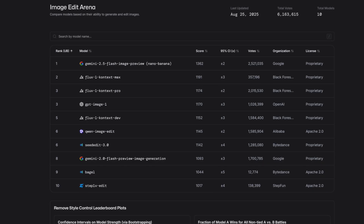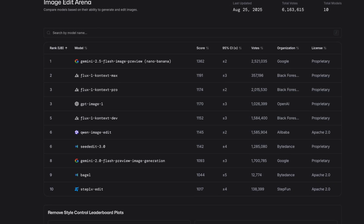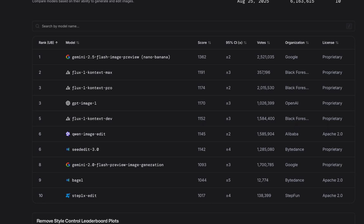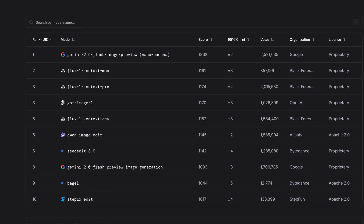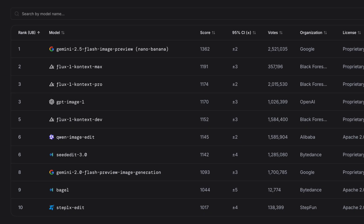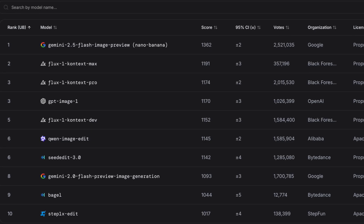So what about benchmarks and numbers? On the LM Arena leaderboard for image editing, which is based on direct human preference testing, this model shot straight to number one. The previous leaders sat somewhere in the 1100s in ELO rating, whereas this model comes in at around 1360 — which isn't just a small step forward, it's a pretty big gap.